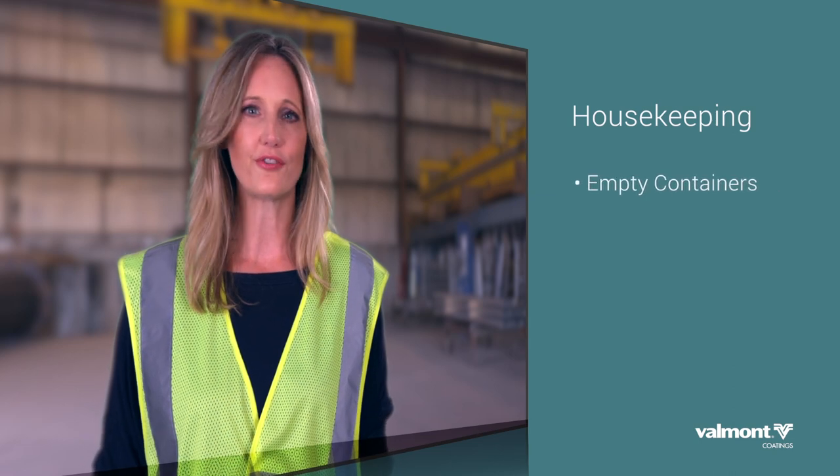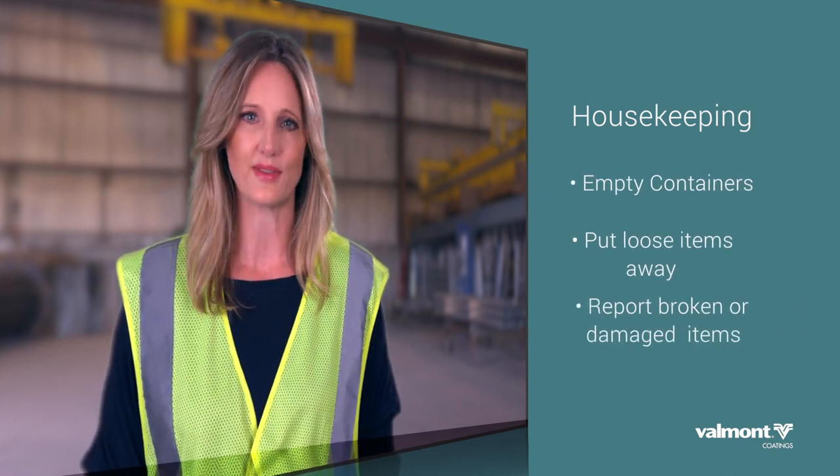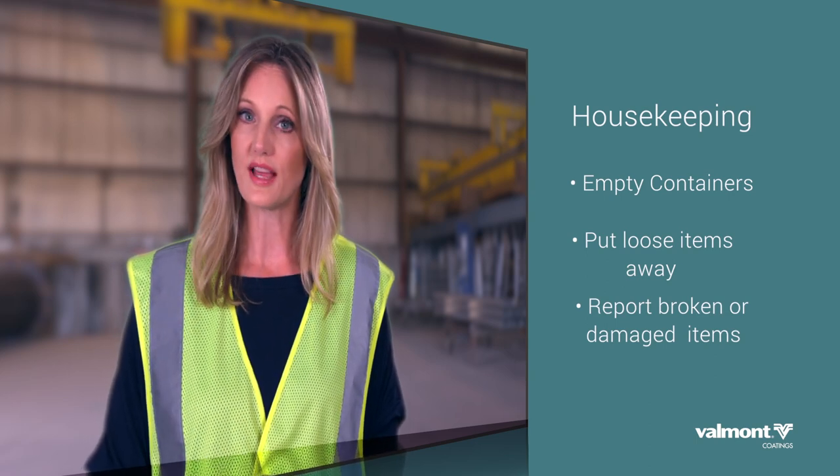Empty containers whenever they're full. Put loose items away, back where they belong, if you see something out of place. And always report when you find an item broken or damaged.